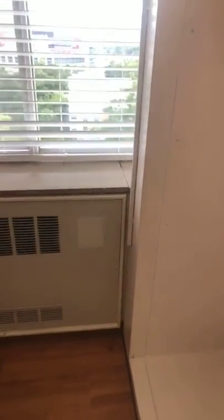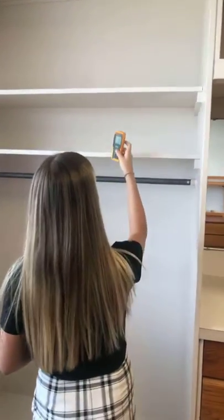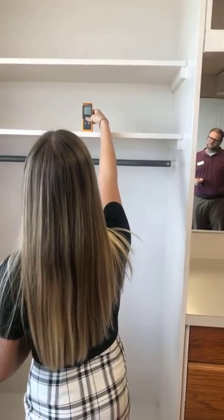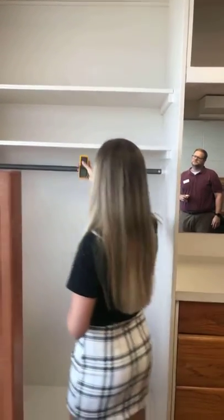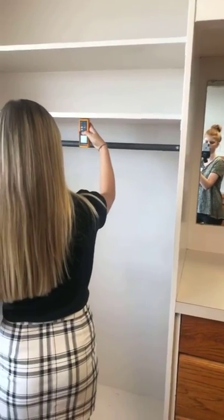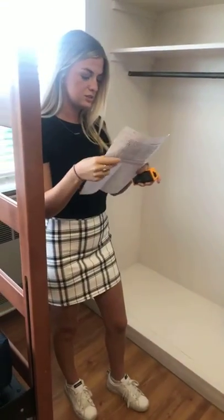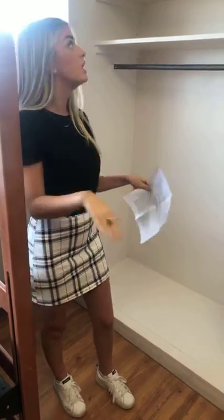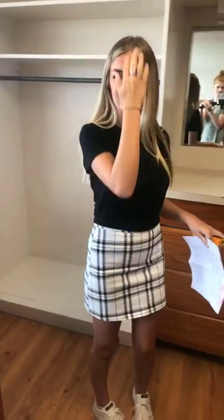For the closet shelf heights: the first shelf is nine inches, the second is one foot eight inches, and the large cubby is four feet eleven inches. The whole closet is 96 inches tall top to bottom. If you want to add a curtain, use a tension rod — just go to Walmart and get one. Tension rods are the best option.